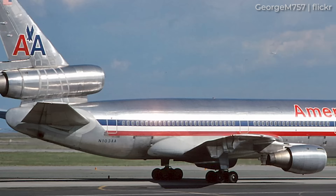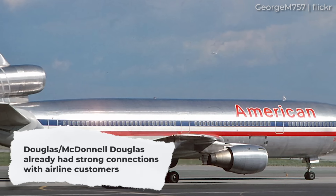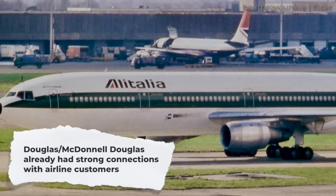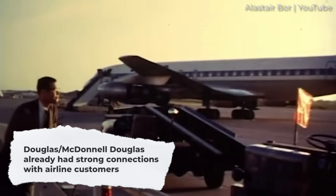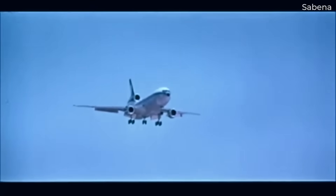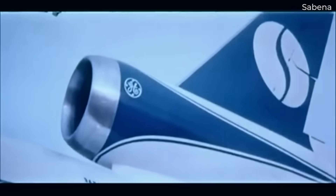It may not have been just timing, however. Indeed, it's also notable that the Douglas side of McDonnell Douglas had a large existing commercial customer base, as it had sold aircraft continuously from the 1940s. Aircraft like the DC-8 and DC-9 had been sold extensively around the world, making the DC-10 the natural choice for those operators looking to continue their relationship with McDonnell Douglas.